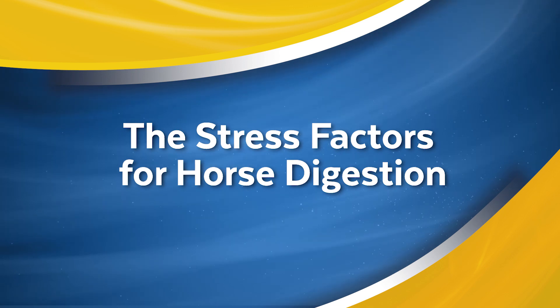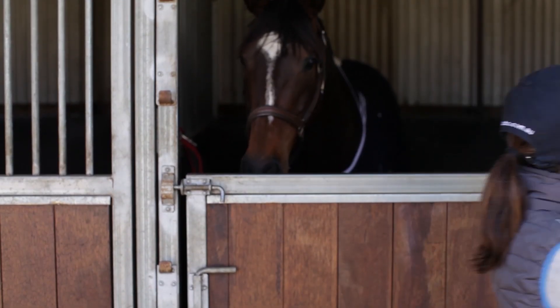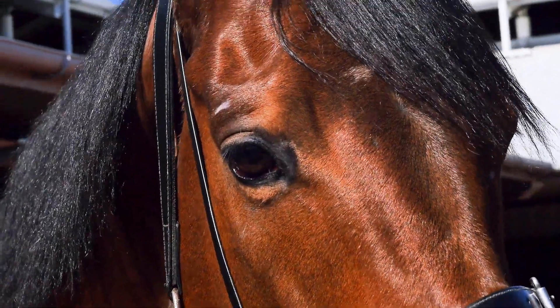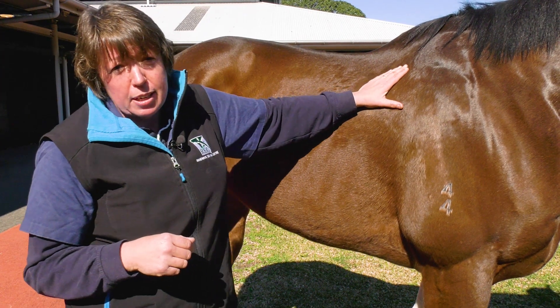Horses have evolved to graze continuously, so they secrete acid continuously in their stomach as well. When we take them and put them in a stable and feed them intermittently, there are periods of time when their stomach is exposed to acid but there's no food. Also, when they swallow, the saliva has bicarbonate and other protective factors in it.